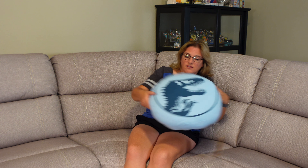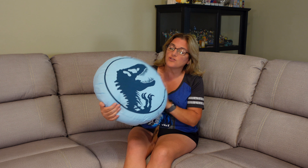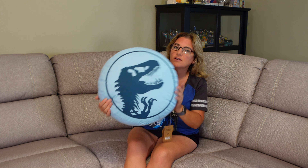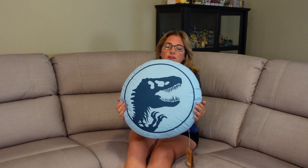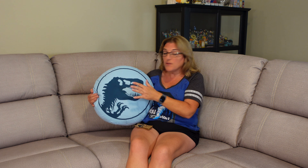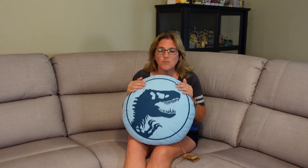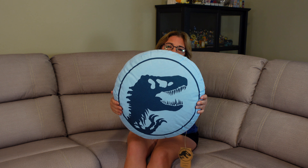The next thing that caught Ron's eye, and I allowed him to buy it — well, I liked it too — was this Jurassic Park pillow. It's like the fossil of the T-Rex, the symbol of Jurassic Park. I like the color because we have a tan couch with a blue accent wall, so it matches perfectly. We like having little whimsical things around the house that make us happy, so that's why we got this.